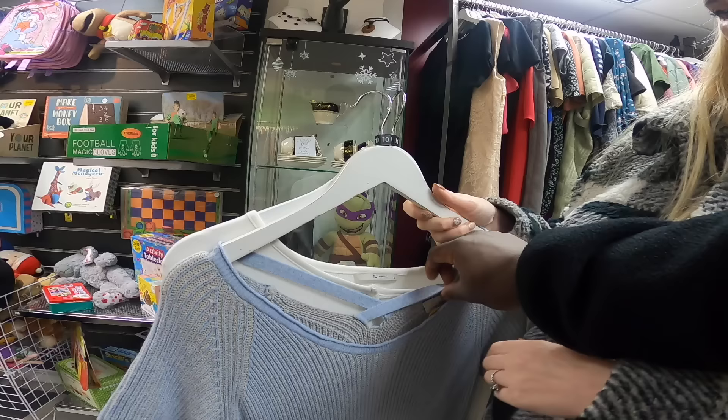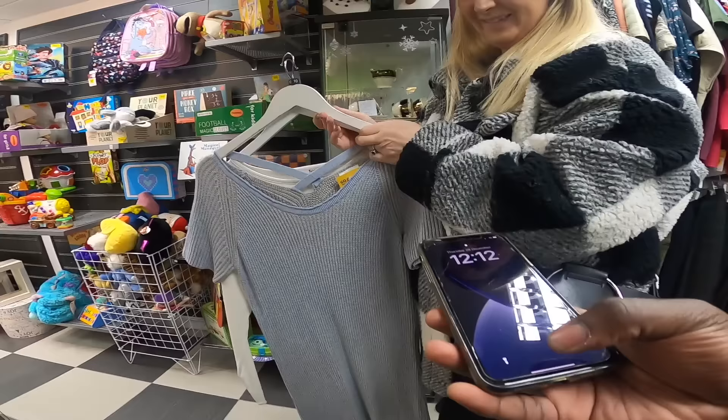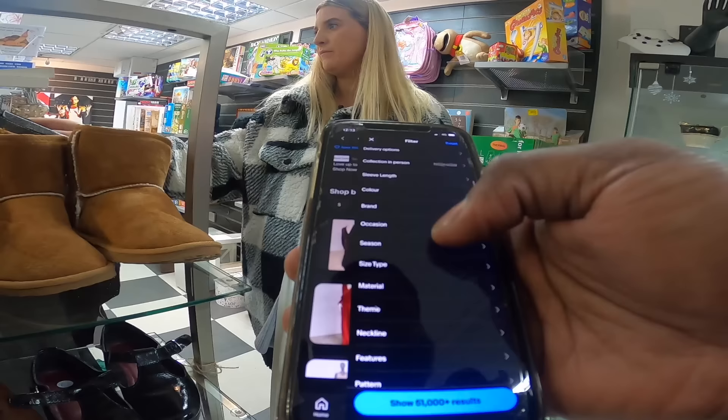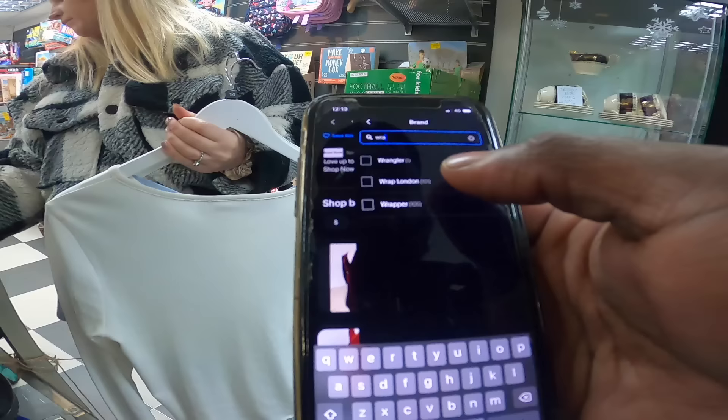Look at this — not sure if we're gonna pick it up but it's a good point. This is a Wrap London dress. If you try and search for a wrap dress you're gonna get loads — like 51,000 results. So what you need to do is under filters go to brand and type in 'Wrap' — and Wrap London comes up with only 101 listings. It kind of shortens it for you and makes it quicker to find stuff that has a style name rather than just a unique brand name.